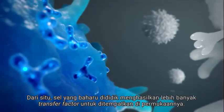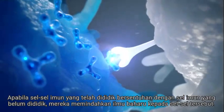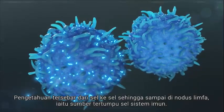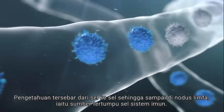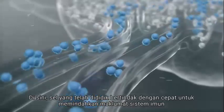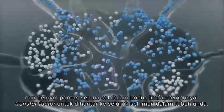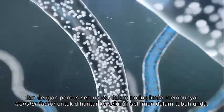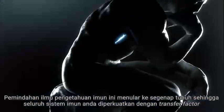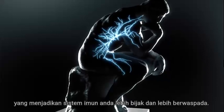From there, the newly educated cell creates more transfer factors to place on its surface. As educated immune cells come into contact with uneducated immune cells, they pass their immune system knowledge to those cells. The education spreads cell to cell until it reaches a lymph node, a concentrated source of immune system cells. Here, the educated cells work quickly to transfer their immune system knowledge, and soon all the cells in the lymph node have transfer factors to pass to the rest of the immune cells in your body. This transfer of immune knowledge spreads throughout the body until your entire immune system is fortified by transfer factors, making for a smarter and more vigilant immune system.